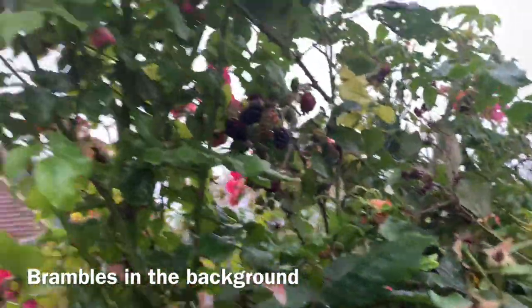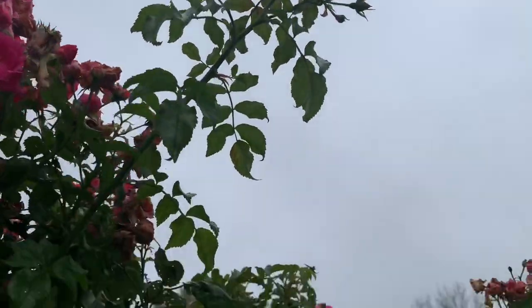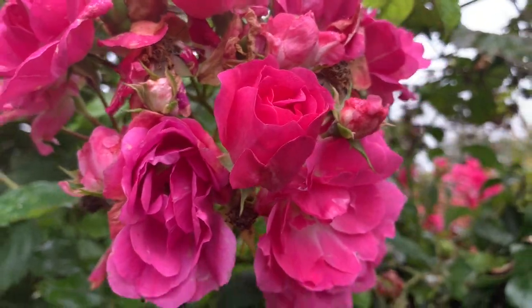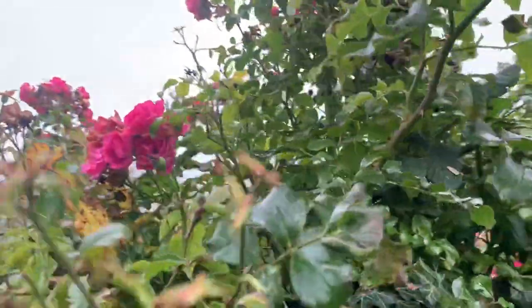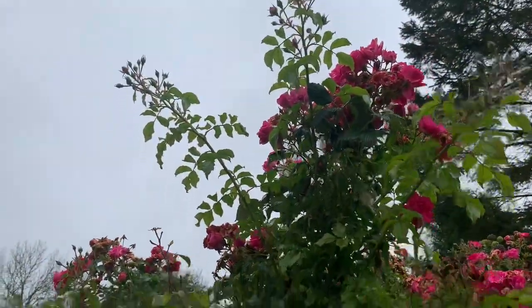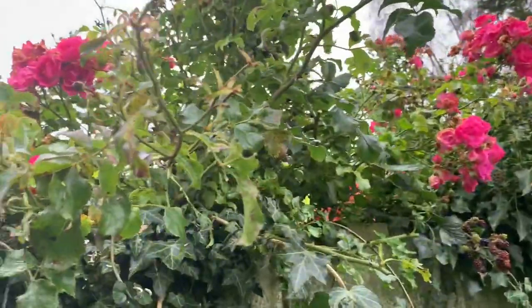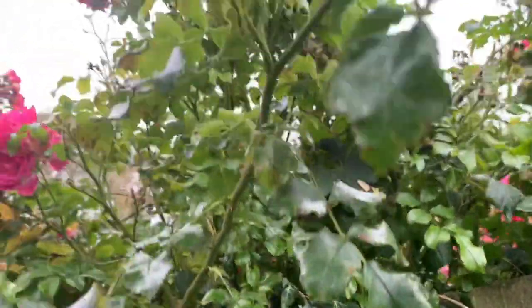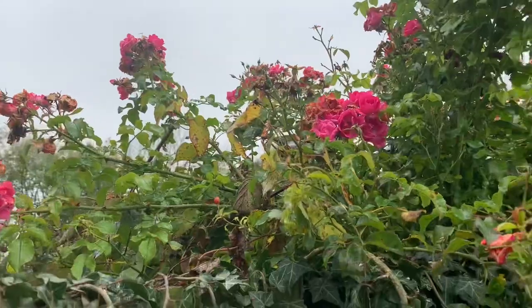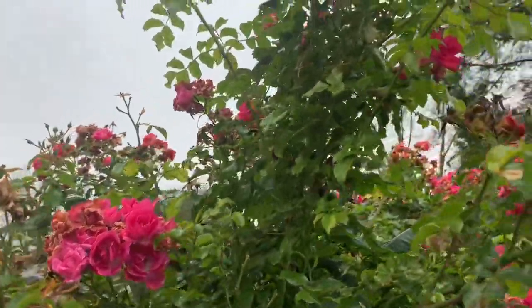There is hardly any disease on this rose at all. I'm desperately trying to identify it because it is doing so well. The old lady who planted this many years ago has died and we've moved into the house, so no one knows what breed of rose this is. It's very healthy, and I happen to know the current owners have done nothing with this rose — they don't feed it, they don't prune it, they don't do anything with it whatsoever.